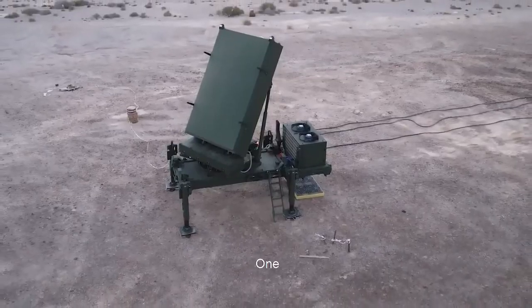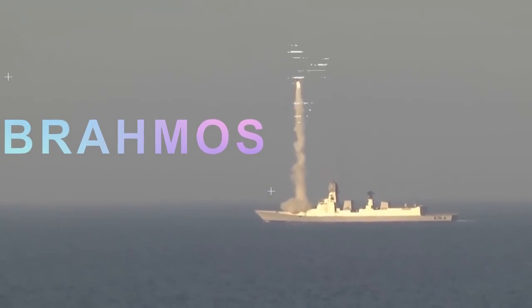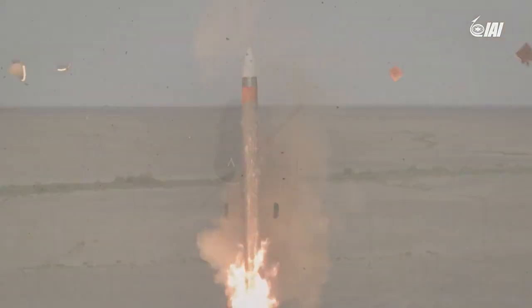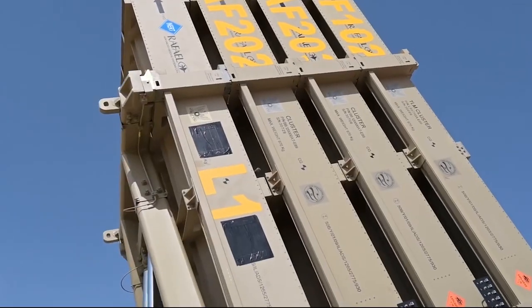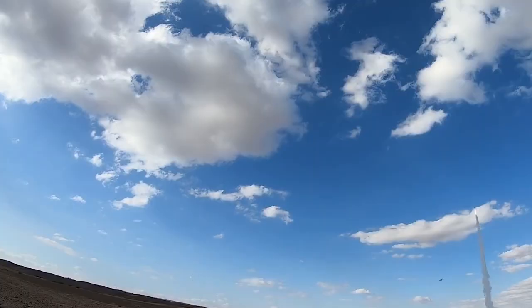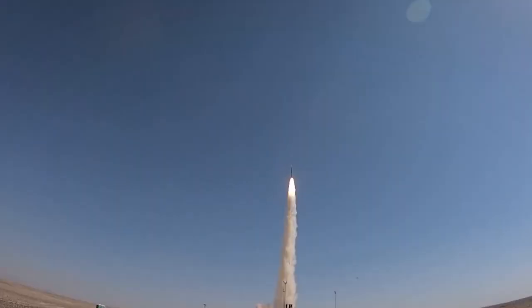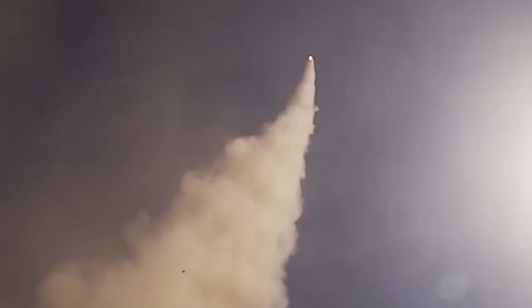There is one specific missile which has been designed from scratch and is said to be capable of shooting down BrahMos, the most lethal anti-ship missile. It's the Indo-Israeli Barak 8. Welcome to Athena Defense, and today we're going to talk about the Barak 8 air defense system.